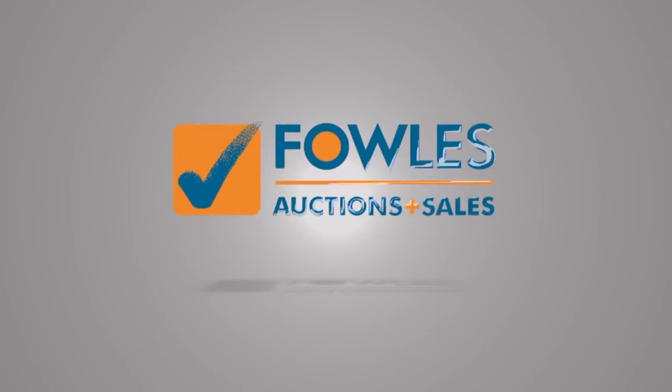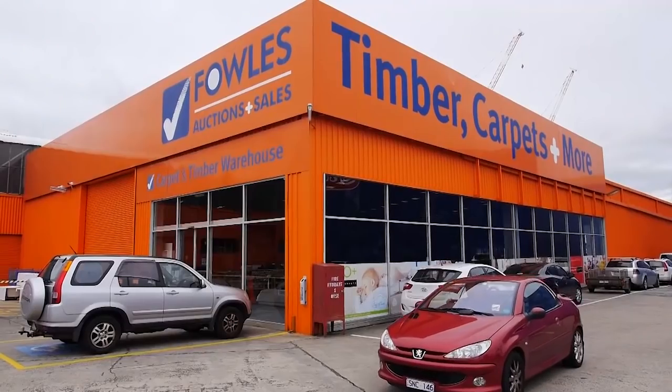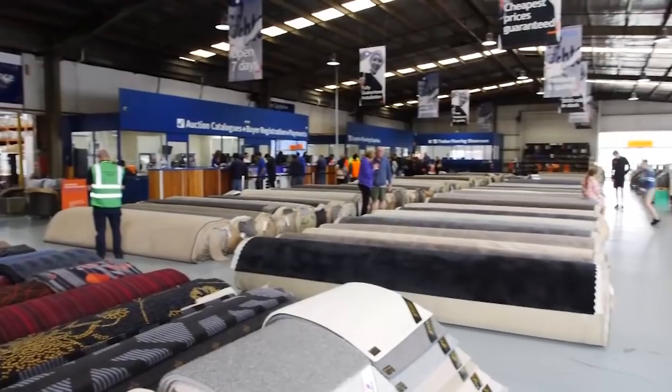As you can see it's going to be a massive day — starts at 10 o'clock. Thanks for watching the video, hope to see you on auction day. F-O-W-L-E-S spells auctions and sales — come in and pocket the savings.